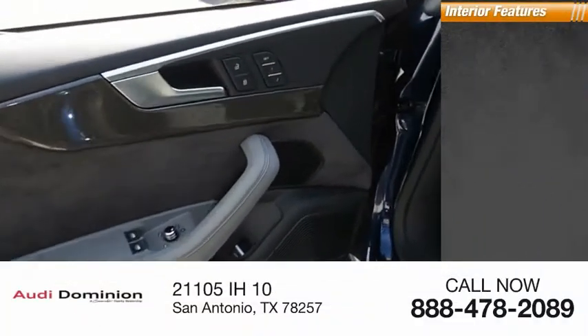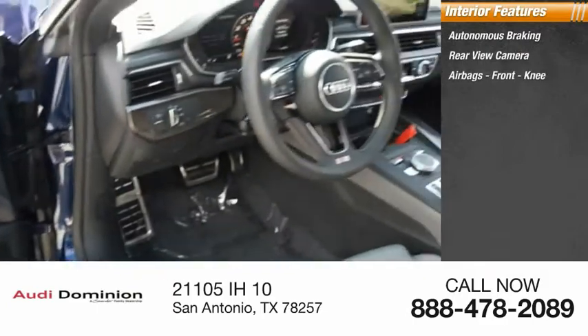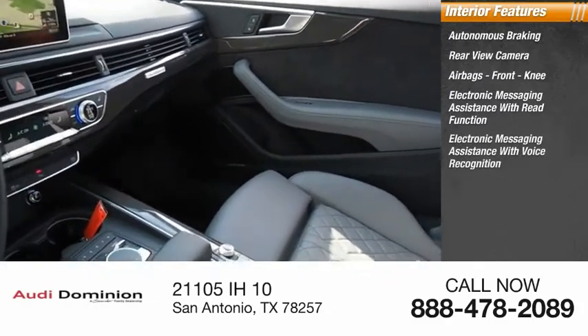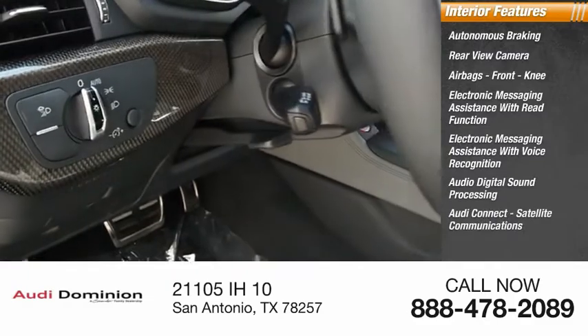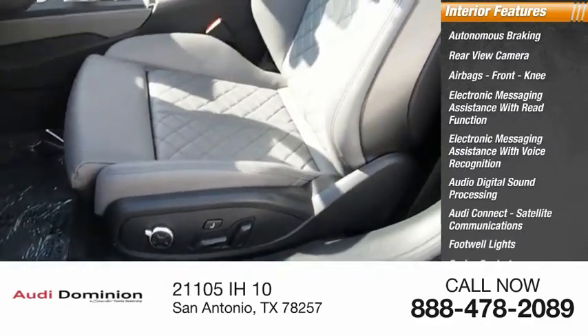Inside you'll find autonomous braking, rear view camera, airbags, front knee airbags, electronic messaging assistance with read function and voice recognition, audio digital sound processing, Audi Connect satellite communications, footwell lights, cruise control, and trip computer.